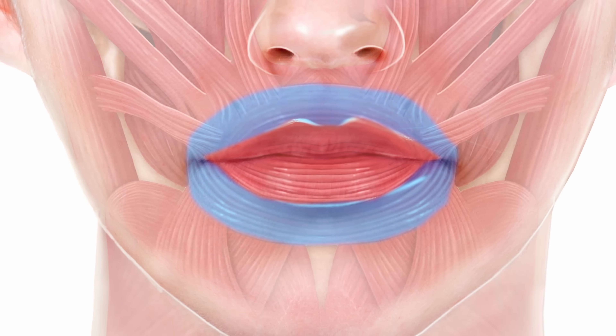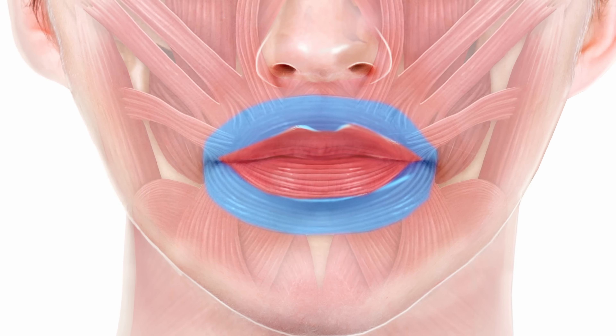The orbicularis oris is embryologically four muscles that come together, forming what looks like a sphincter but really isn't. It contracts the upper and lower lip and is involved in speech, expression, and whistling. We often inject it to reduce superficial muscle fiber strength for upper or lower lip lines, and increasingly for the lip flip — relaxing where the muscle inserts into the vermilion border makes that area slightly larger, while a slight increase in resting tone superiorly creates a pout effect.